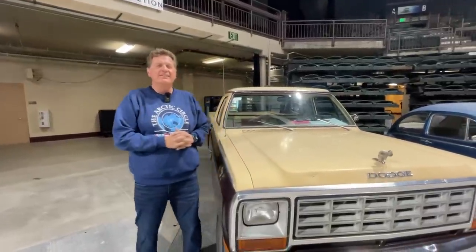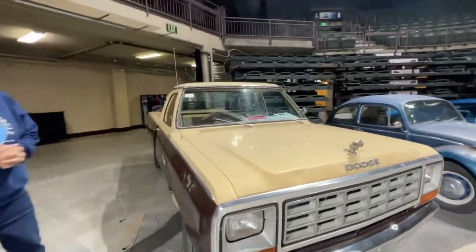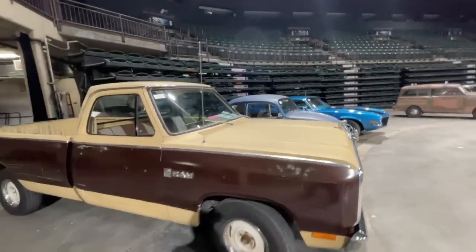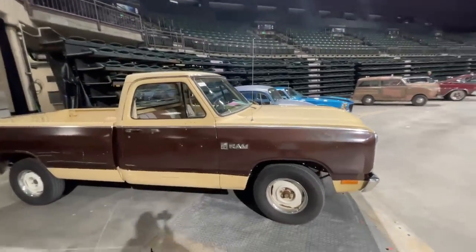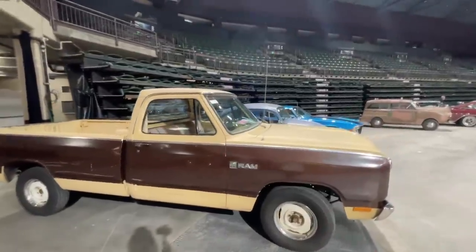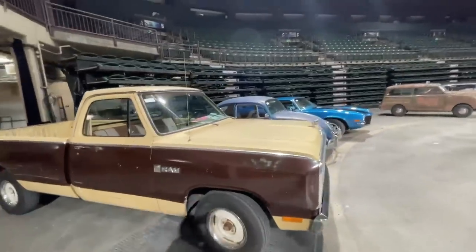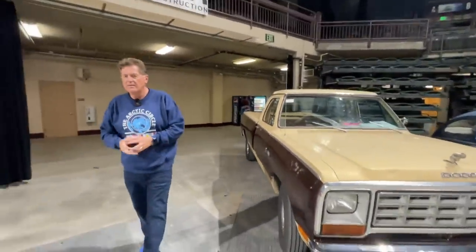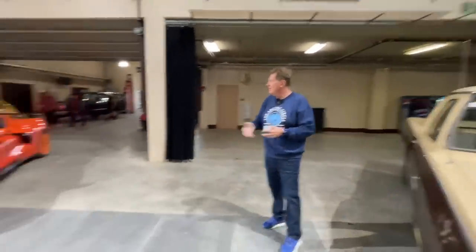There's a very special truck here — let's start with this one because it's the one we're selling. This is a 1982 Dodge Ram D150 that we picked up and did a few videos on here on the channel. It's going up for auction tomorrow, no reserve. It's only got 61,000 original miles on it and it's a slant six Tower of Power with a four-speed manual.